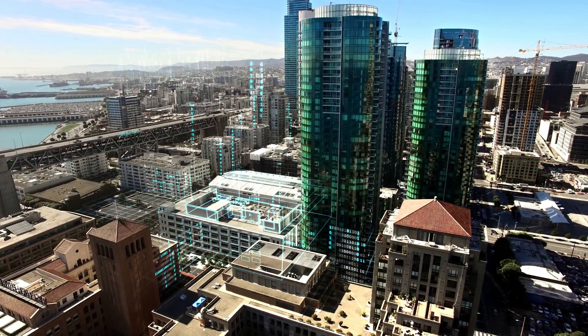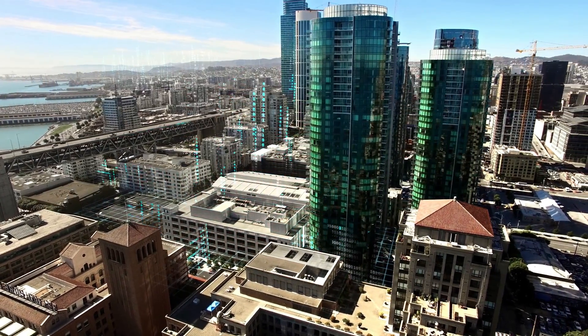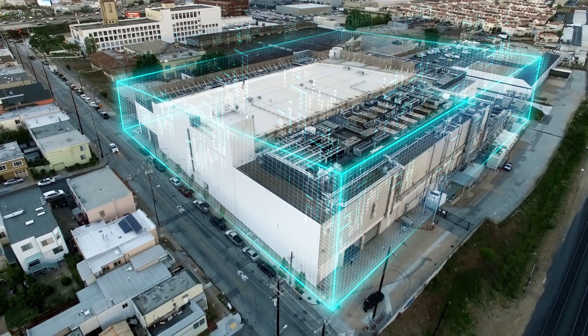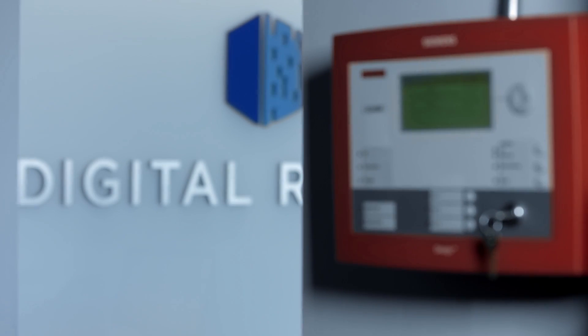Everybody thinks that a data center is just servers, but a data center is far more than that. In order to have a data center, you have to have reliable power, building technologies, cooling, fire safety, and security to be able to run your data for all your devices. That's what Digital Realty and our partners like Siemens provide.